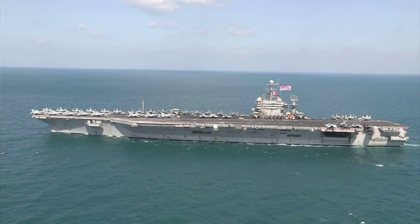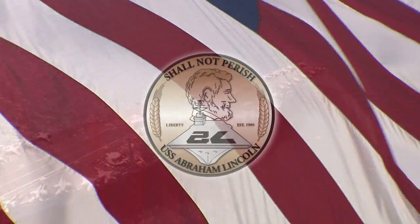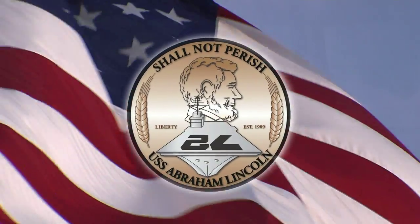I appreciate the hard work — doing a fantastic job. I need the same amount of commitment to the job to get Abraham Lincoln back to the fight as we move forward through this RCOH. We are working diligently on the aircraft carrier USS Abraham Lincoln to keep her on schedule, to get her back to the fight, protecting our freedom — that the government of the people, by the people, for the people, shall not perish from the earth.